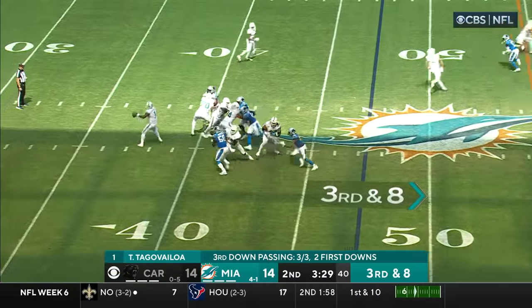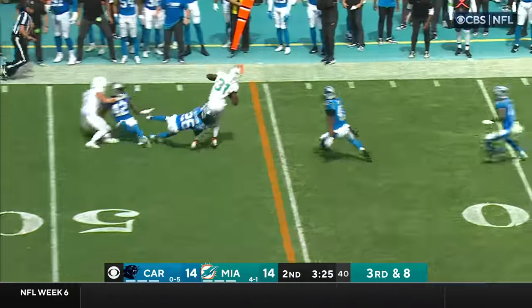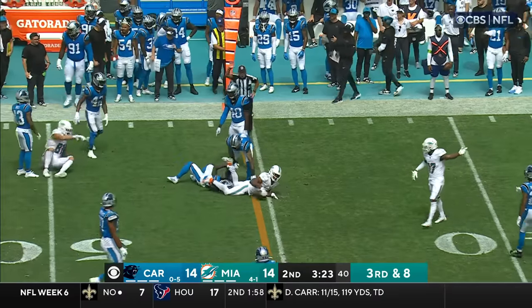Mostert, third down and eight. Mostert's got the ball. He makes one miss and he lunges ahead!